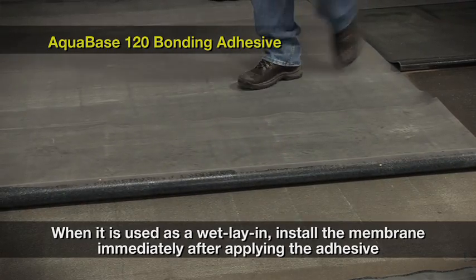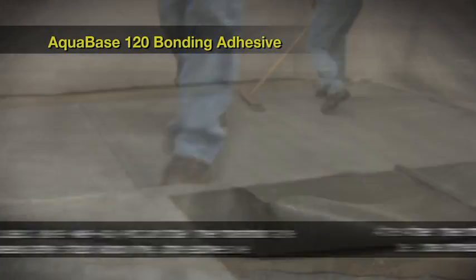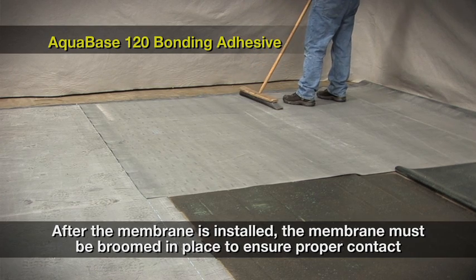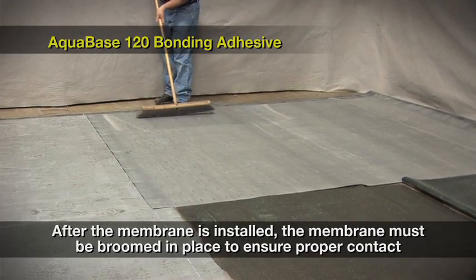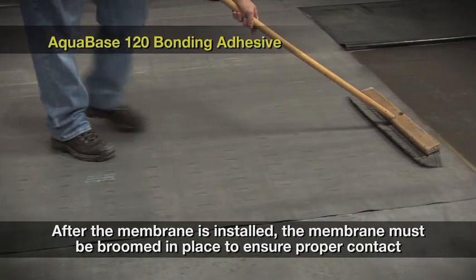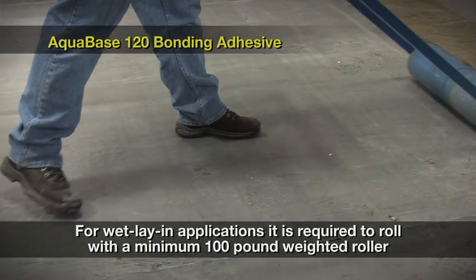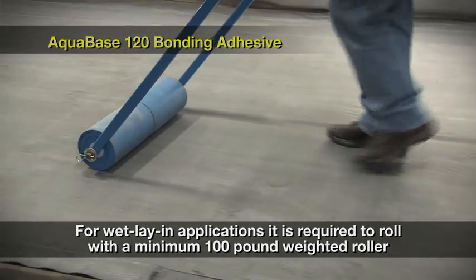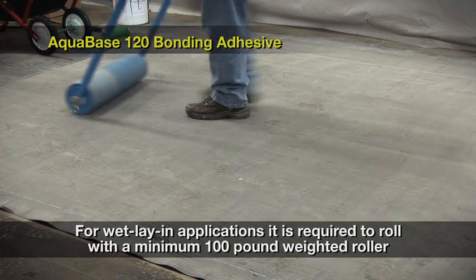When used as a wet lay-in, install the membrane immediately after applying the adhesive. After the membrane is installed, it must be broomed in place to ensure proper contact between the membrane and substrate. For contact adhesive applications, this is accomplished using a stiff bristle broom. For wet lay-in applications, it is required to roll the entire area with a minimum 100-pound weighted roller.